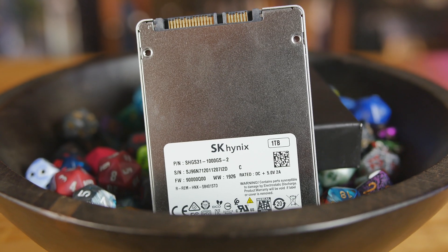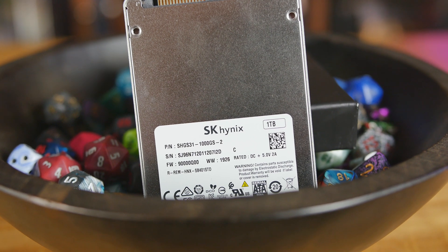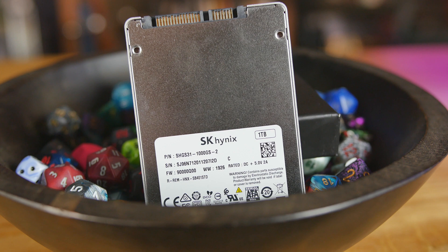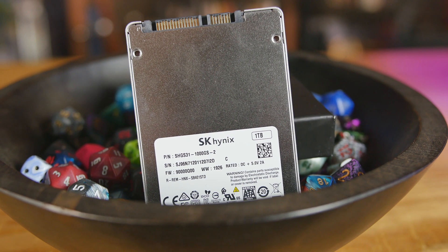Everybody still needs to plug something into all those SATA ports, so you may as well have something that's going to be good for content creation, editing, and even loading up those mods faster in Skyrim.